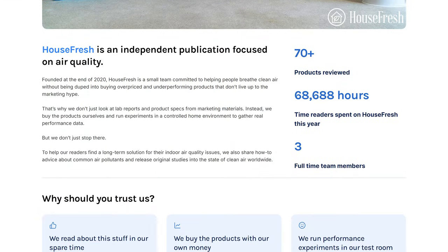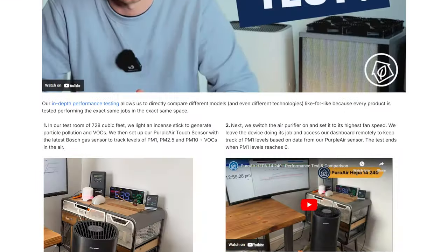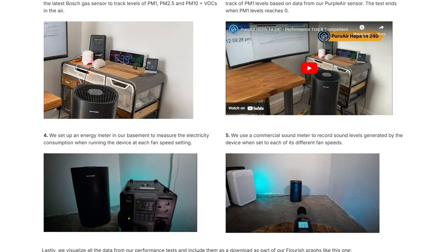Hi, I'm Danny from House Fresh, and behind me are some of the best air purifiers for large spaces that you can buy. My recommendations are based on benchmarking and testing of over 80 different air purifiers since 2020, and they'll be broken down by category.